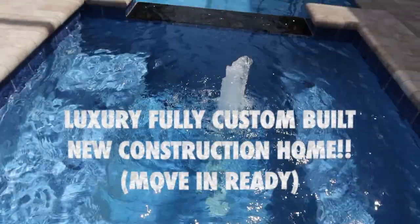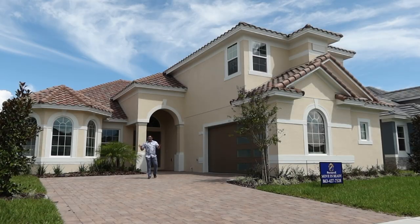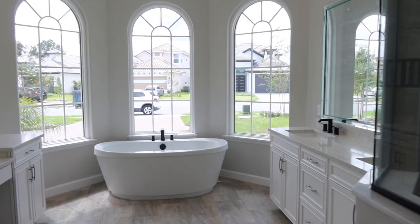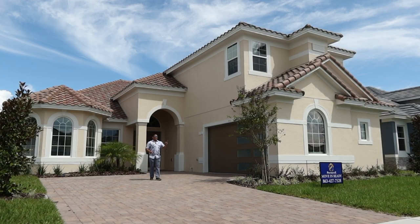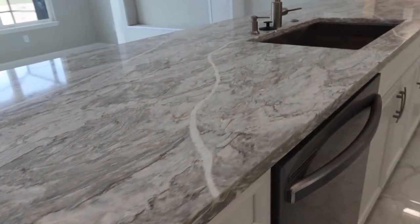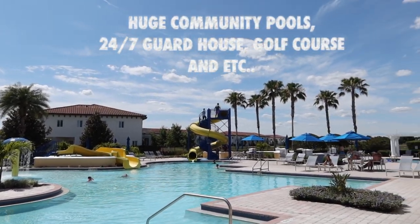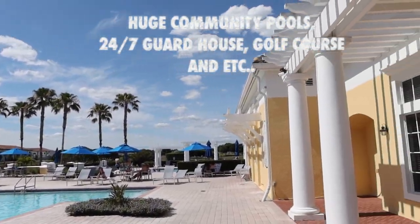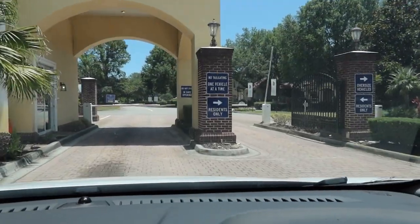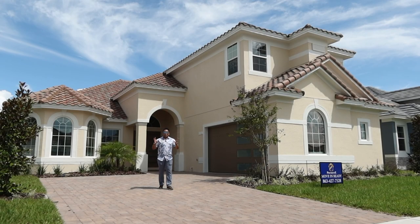Are you looking for a luxury new construction home which is move-in ready in a luxury community here in Central Florida? This property I'm going to show you is the best fit for you right now. And as a bonus, this community has a swimming pool, gated community with security 24/7, golf course, and much more. Are you ready to own and see this one? Let's go!